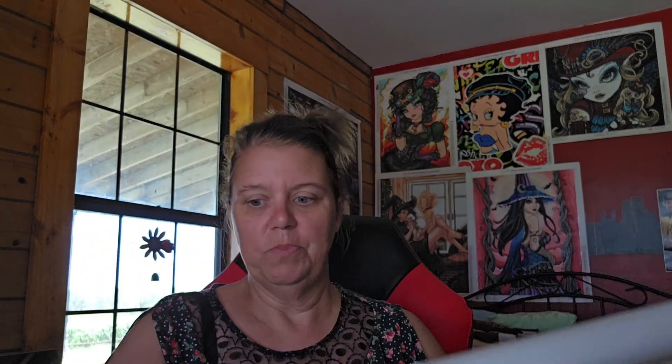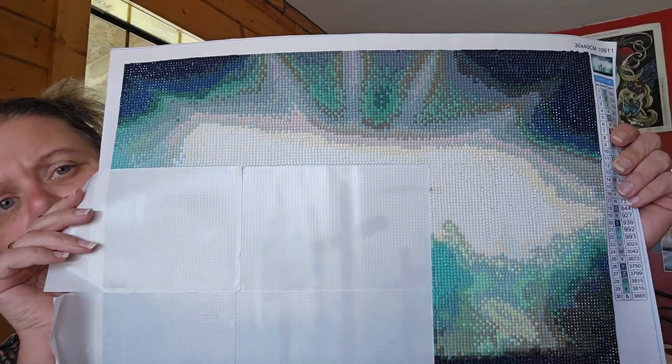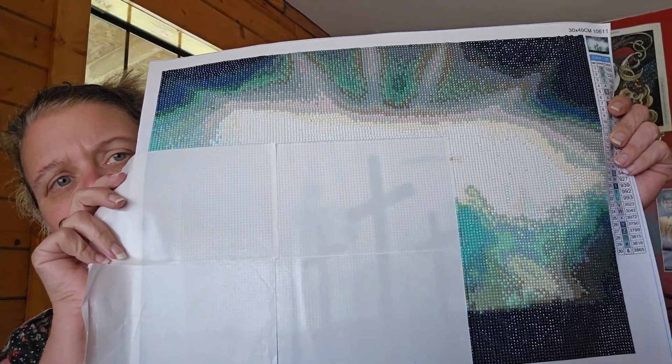I've also been working on this diamond painting for a friend of mine — I'm almost done with it. I have like four sections left.